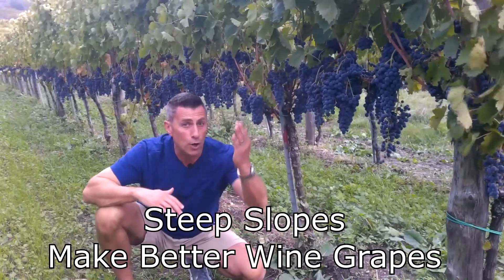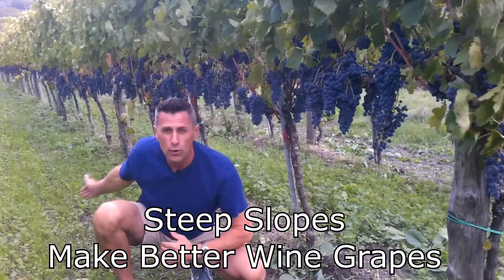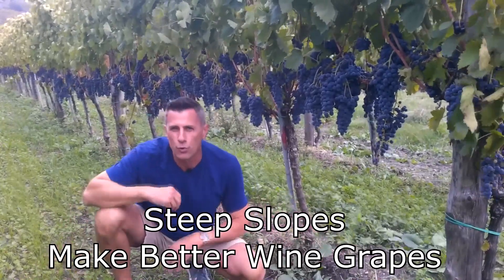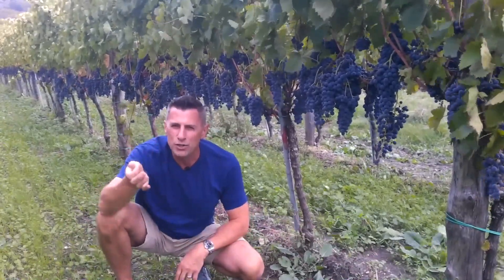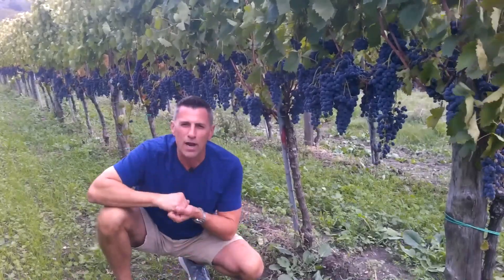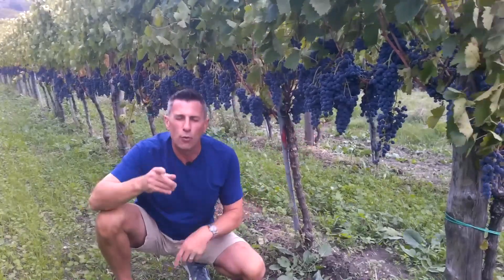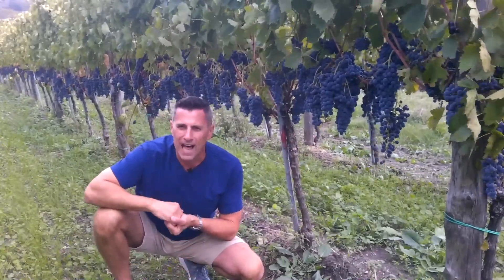We're on a slope, so water goes from the highest point to the lowest point, and these grape vines need to put out very vast roots to try to collect as much nutrients and as much water as possible. So all of these factors contribute to the quality of the grapes that are going to end up in your wine glass.